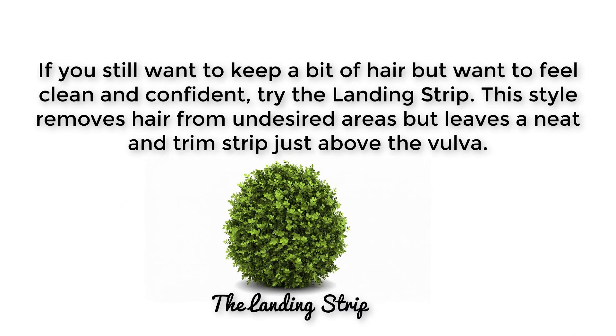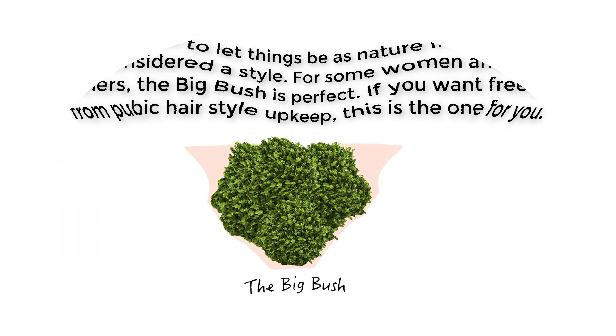If you still want to keep a bit of hair but want to feel clean and confident, try the landing strip. This style removes hair from undesired areas but leaves a neat and trim strip just above the vulva.